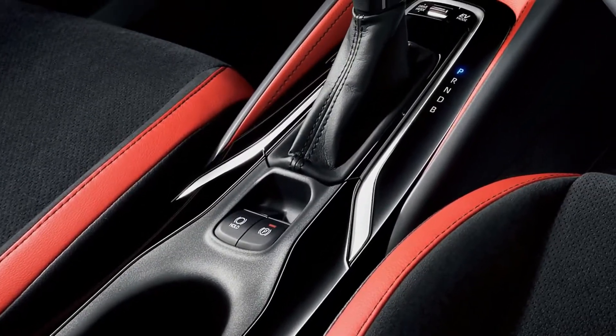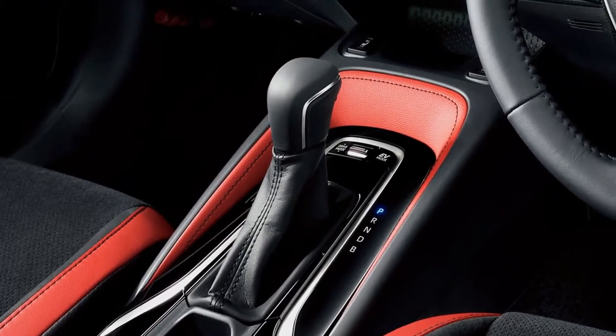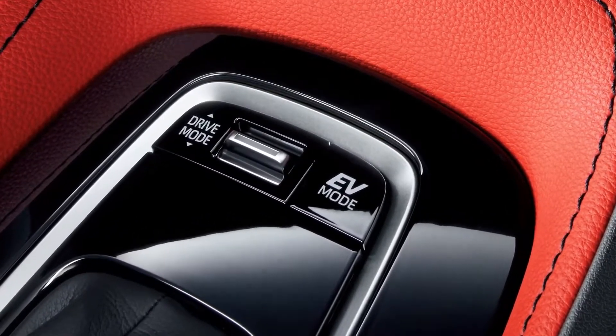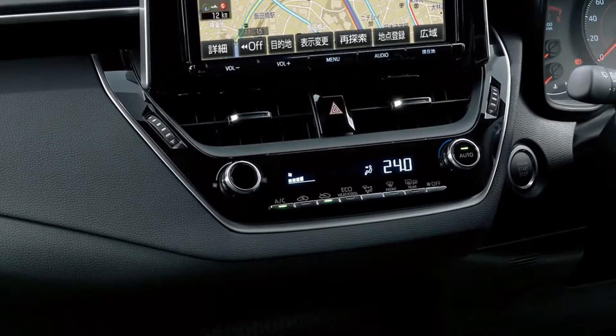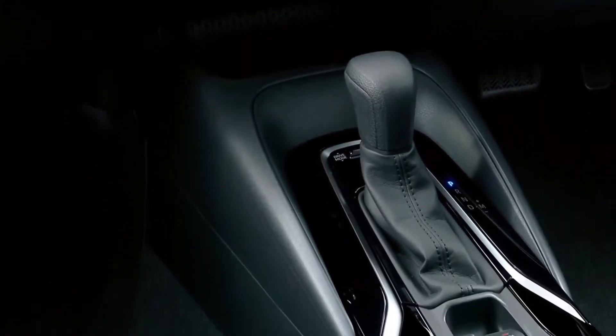Available only in SE and XSE trim levels, the Corolla Hatchback's new design language is immediately aggressive in tone but approachable in nature. A large trapezoidal-shaped mesh grille is a refreshing change of face from the outgoing Corolla iM's otherwise forgettable expression. New slimline LED headlights paired with available LED fog lamps complete the handsome hatchback facade.